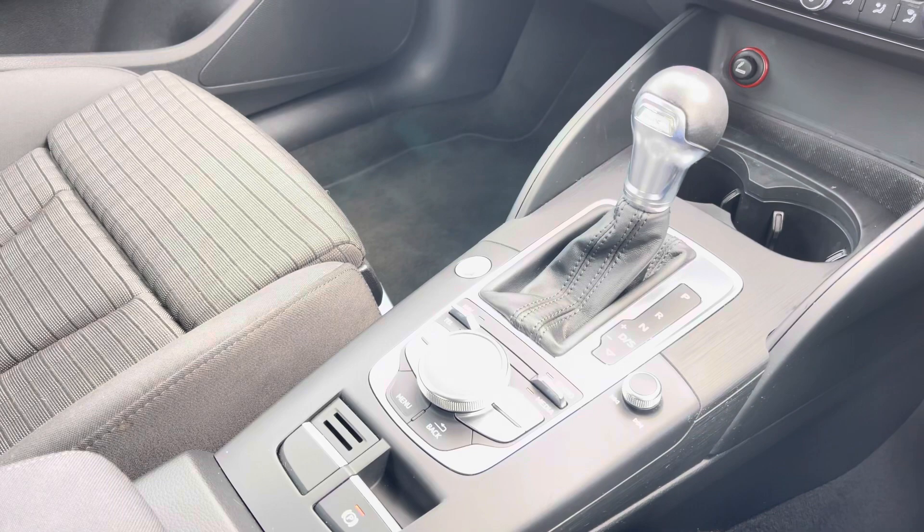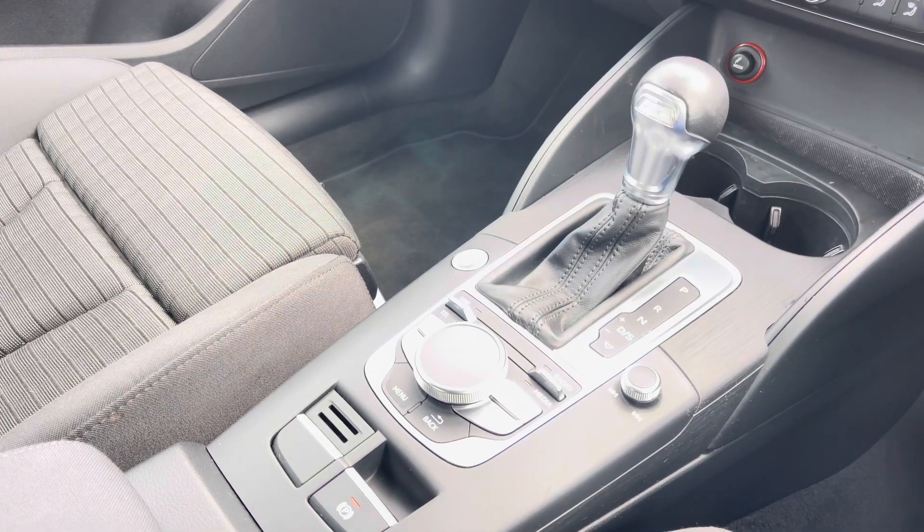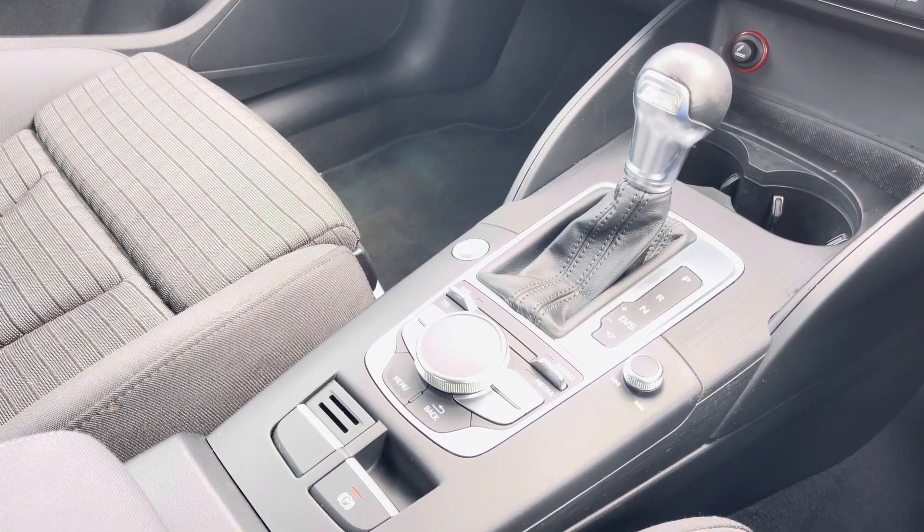And we can't forget the automatic gearbox and electronic parking brake, making driving this Audi A3 e-tron as easy as possible. For more information please call 01254 868 216 or enquire online.